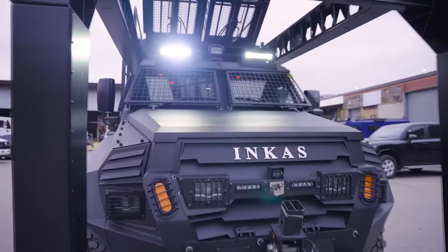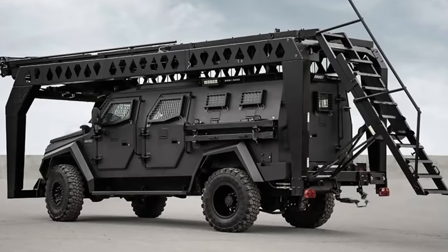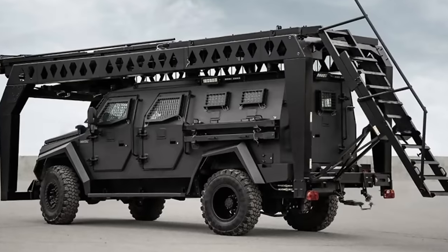Since the special operations vehicle is made to order, it's versatile and capable of carrying a wide range of tactical equipment. For example, it can be equipped with a battering ram, hydraulic tools for entering a room, as well as night vision goggles and gas masks.